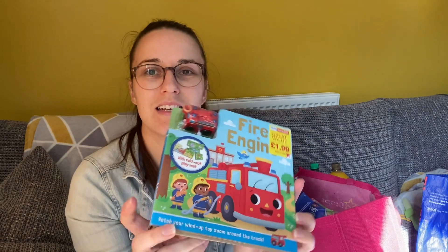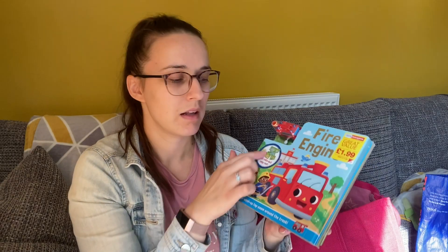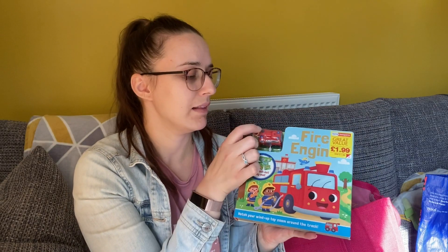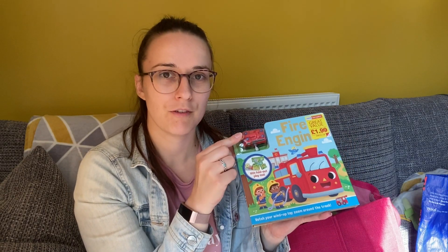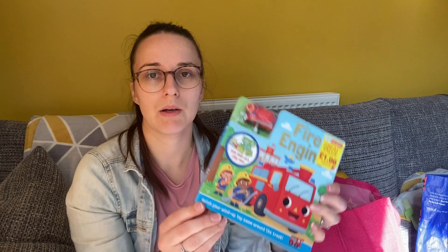We got this fire engine book for Jack. It folds out and it's got a little track on it. There's a wind-up fire engine that goes around the track, and it's got a little story in it as well. That was only £1.99 and the recommended retail price is £11.99, so that's a good bargain.